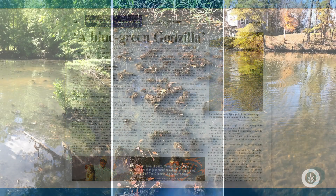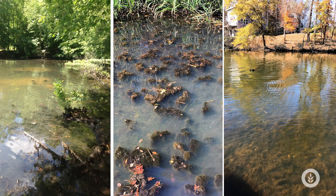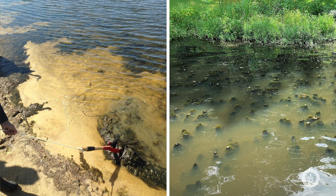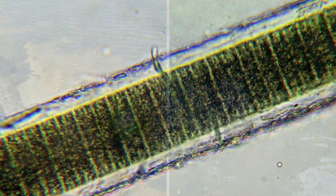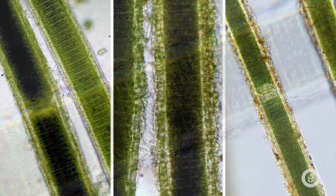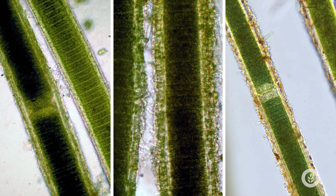Lyngbya forms these thick, dark mats that often start on the bottom of the water body and can plume up to the surface when temperatures warm up. It has a really thick giant sheath that can be up to half of its biomass. This sheath protects it from just about everything — from predation to desiccation to UV light and certainly different chemical control efforts.